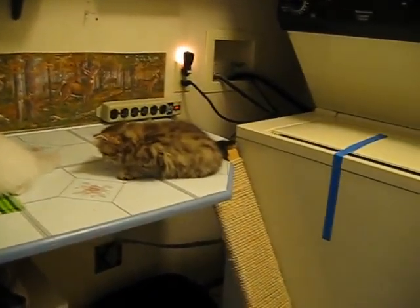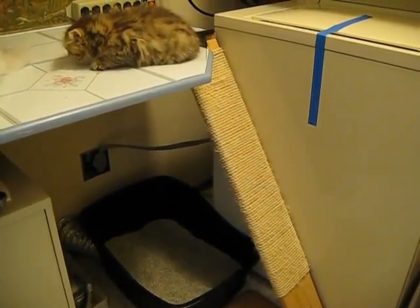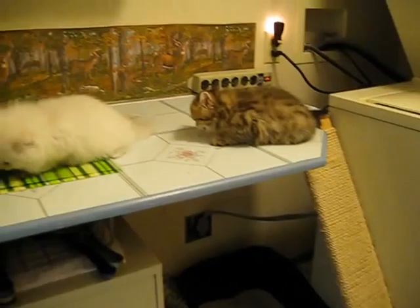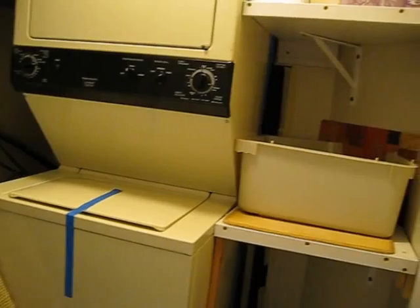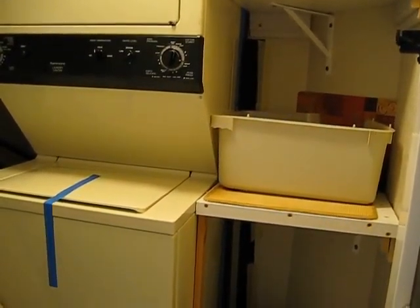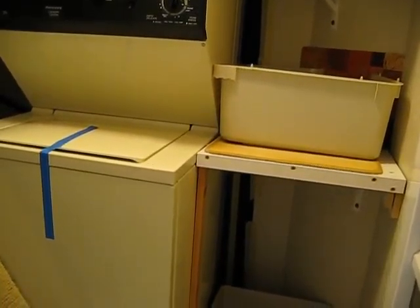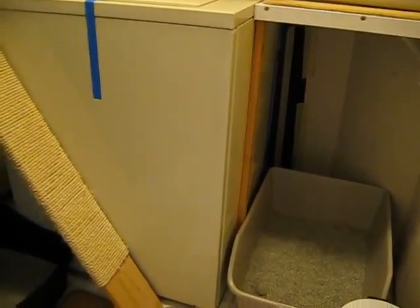Up there, there's a see-saw ramp. This is also the laundry room and litter box central. We've got an elevated litter box up on the shelf — it's used sometimes — and the two big ones down on the floor.